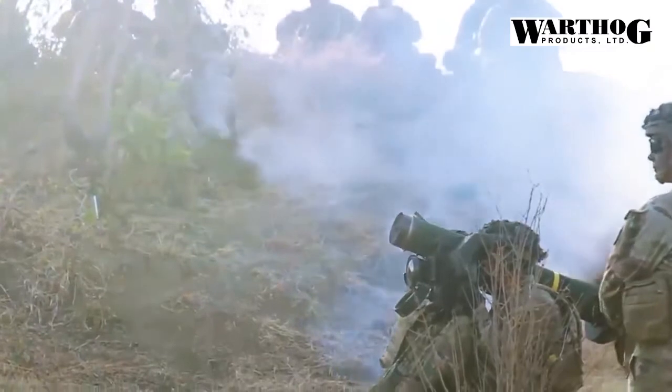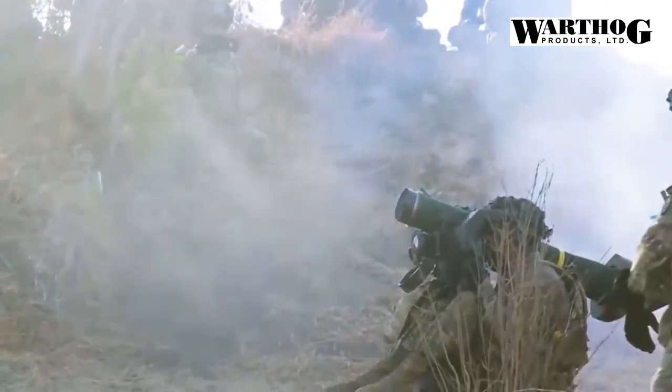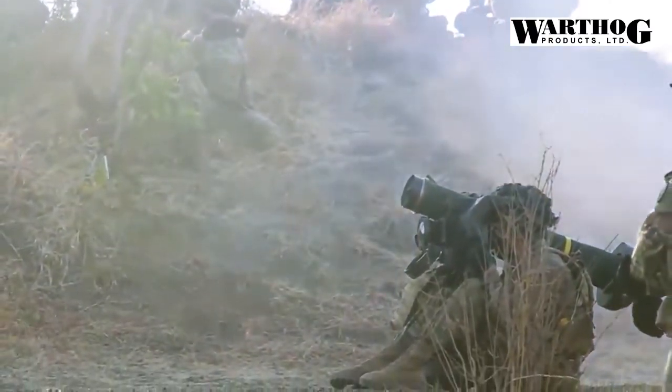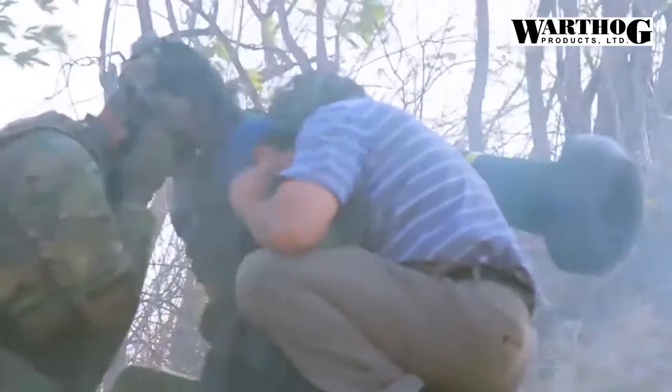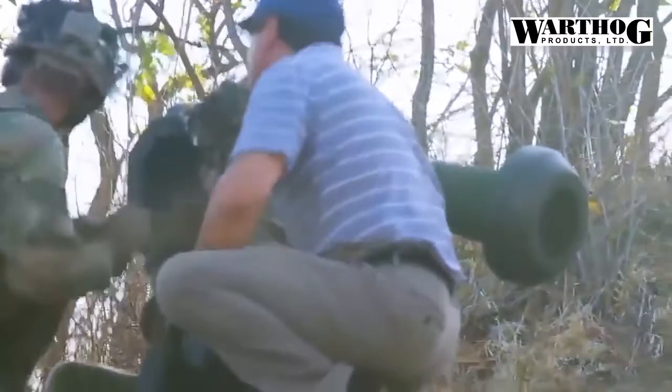America's Javelin FGM-148 is a force multiplier for mounted and dismounted infantry. The Javelin is portable, reusable, and shoulder fired.